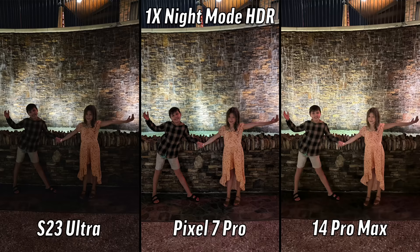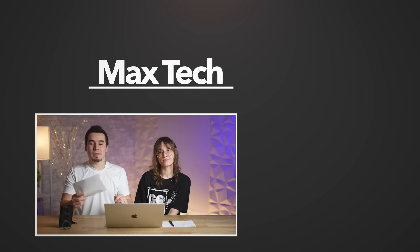That was the last one and we have some scores! Angelica: 7 for the Pixel, 12 for the S23, and 16 for the iPhone 14 Pro Max. Vadim: 13 for the 14 Pro Max, 11 for the S23 Ultra, and 11 for the Pixel 7 Pro. Both of us had the iPhone win — can you believe it? The iPhone from last year! The S23 Ultra even with 200 megapixels ain't winning for us. Let us know your scores in the comments. Click the circle to subscribe — this has been Vadim and Angelica, see you in the next video.